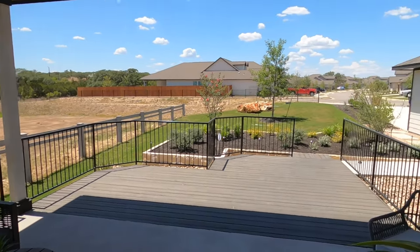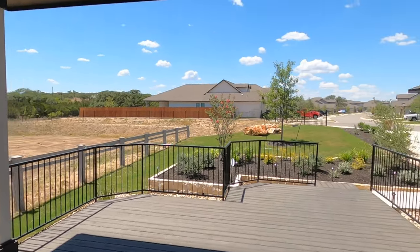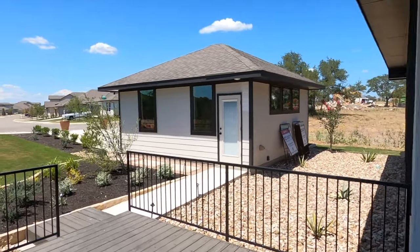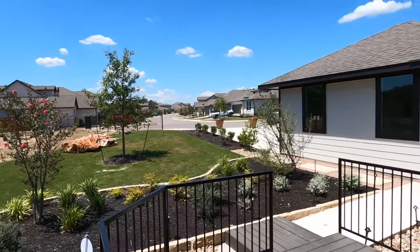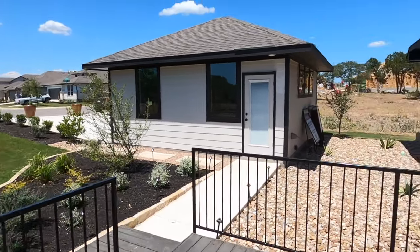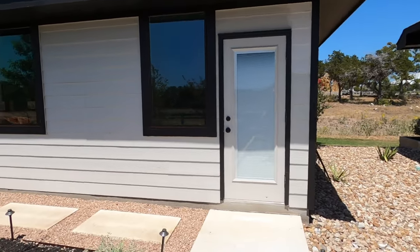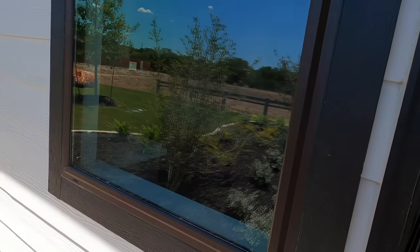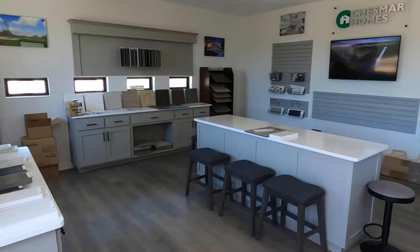I really do like Chesmar as a builder and a company. I've sold quite a few Chesmar homes before, and I've never had a client come back and say they weren't happy with them. Here's the garage — you kind of come around the back part of the house and pull into the garage. They do have some dirt lots that are possibly coming along, with one or two spots left for now. They're using the garage as their design center — it's a very Chesmar thing that they do.